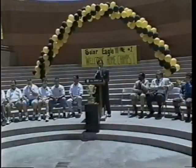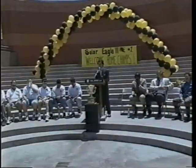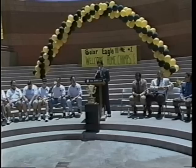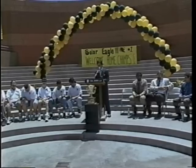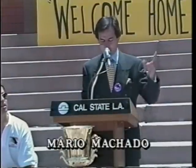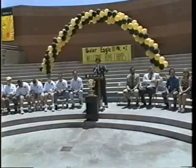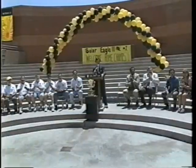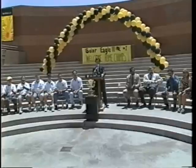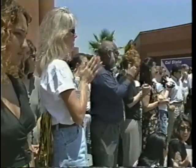We are here today celebrating a national championship victory. I want to thank all of you, ladies and gentlemen, young men and women, for coming out today to pay tribute to this great achievement by the many students, faculty, and staff in the School of Engineering and Technology. Not only did they win Sunrace 97, but they beat several top schools like MIT, Stanford, Berkeley, and they crushed Texas A&M.